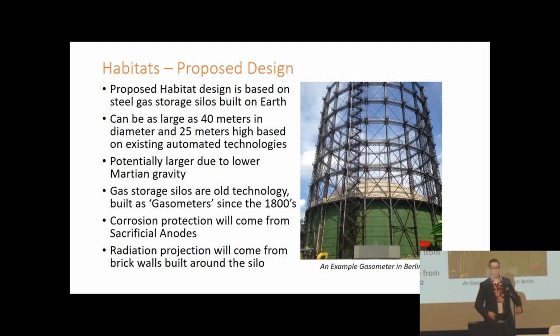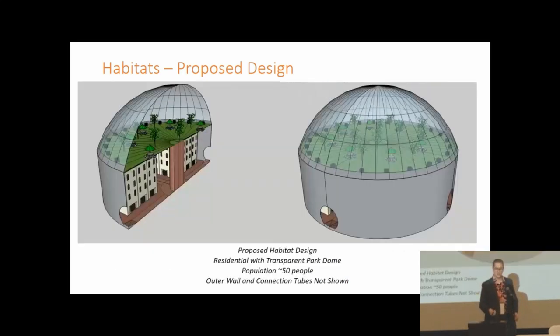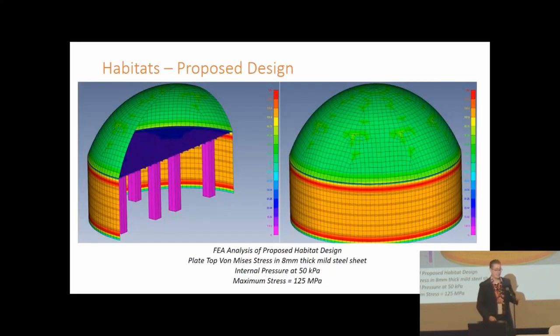These silos can be built in a highly automated fashion up to approximately 40 meters in diameter and 25 meters high — potentially larger given lower Martian gravity. Radiation protection comes from building a brick wall around the outside to whatever thickness reduces interior radiation sufficiently. To build one, you select your site, compress it, lay a foundation and steel base plate, build the dome using a continuous spiral method, seal and pressurize it, then continue construction inside. Each silo can house approximately 50 people in 25-square-meter apartments with a park on top. Structural analysis confirms that with an eight-millimeter-thick wall it holds 50 kilopascals well below steel fatigue stress, with the upper level rated to carry roughly a meter of soil for farming, a park, and radiation protection.